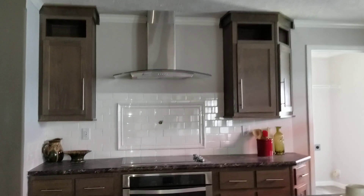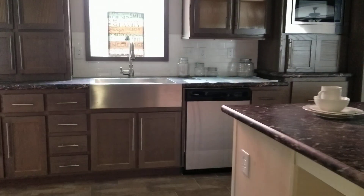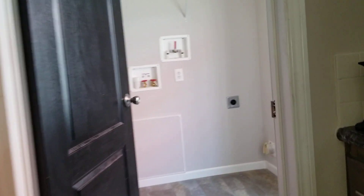Beautiful kitchen — it's got the subway tile backsplash, industrial being hood, a big pantry on it. Stainless steel farm sink, built-in microwave, stainless steel side-by-side refrigerator.